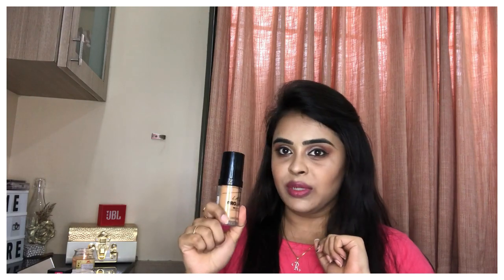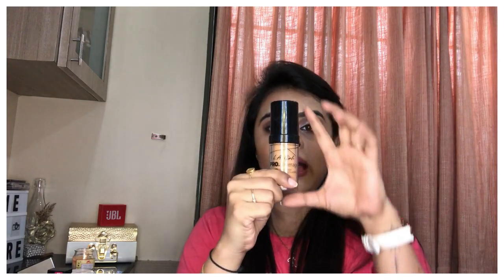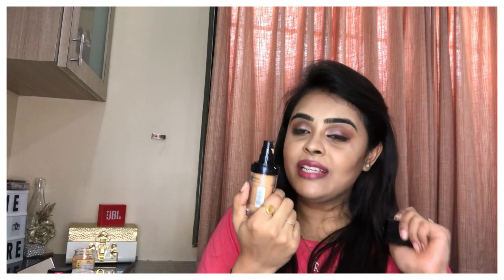This foundation has been out in India for a while, and I'm actually very late to review it. But if you want to know how it applies on skin, how it sits on skin, and whether it's really good for dry skin people, then please keep on watching. This is the LA Girl Pro Coverage Illuminating Foundation — 28 ml packaging. It will cost you around 1250 rupees, and there are 16 shades available. I have bought the shade Warm Beige.